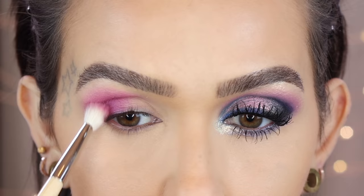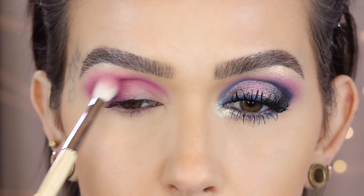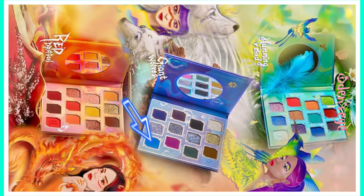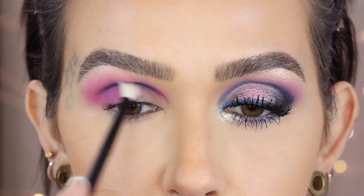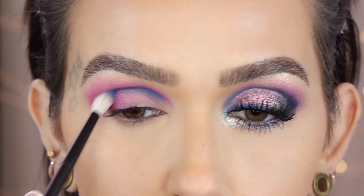Bringing it up a little higher on the outer transition area toward the tail of the brow area, then moving the excess inward. Next up on a Refer 14, I'm taking the last shade with the little cute paw print on it, placing this directly into my crease with back-and-forth windshield wiper motions — I only want it in the crease area, then circular motions to lightly blend upward.